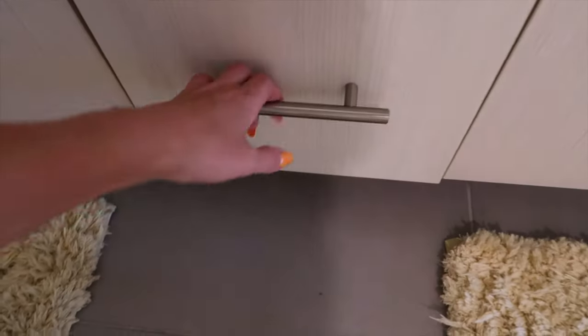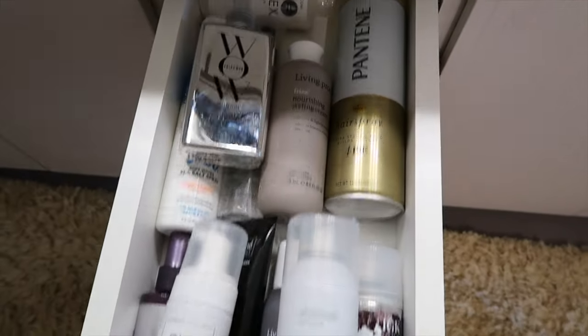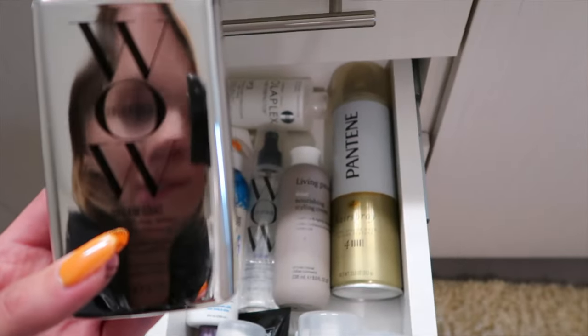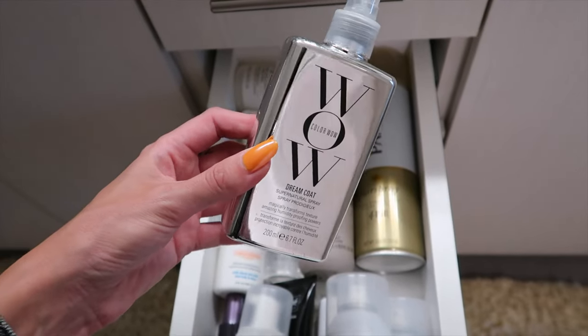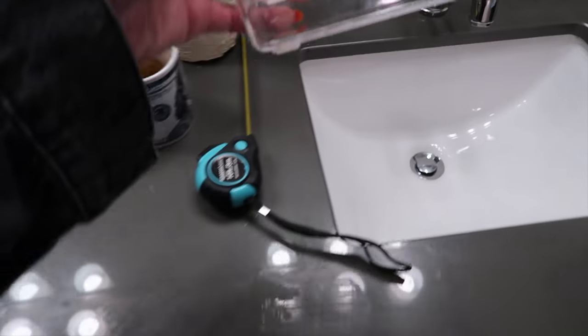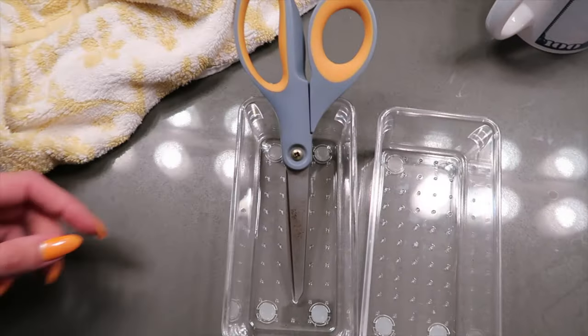Brushes, hair ties, bobby pins, headbands, hair clip, and these are the hair products — this is what I'm gonna use with that blow dryer. We can literally see ourselves — hello! And then skincare chaos. After all that cleaning I did get these two bins, such an inconvenient size.